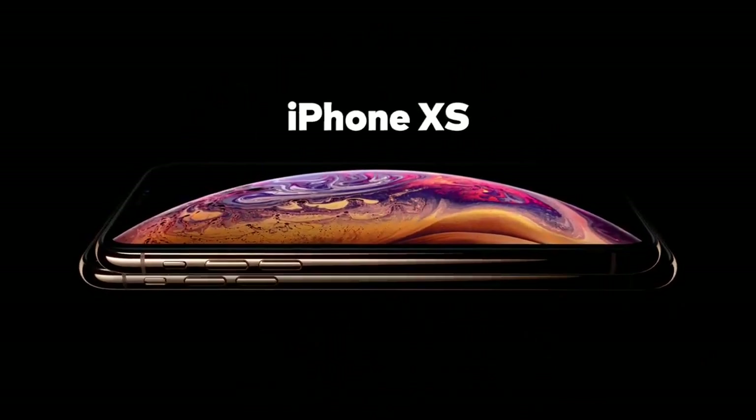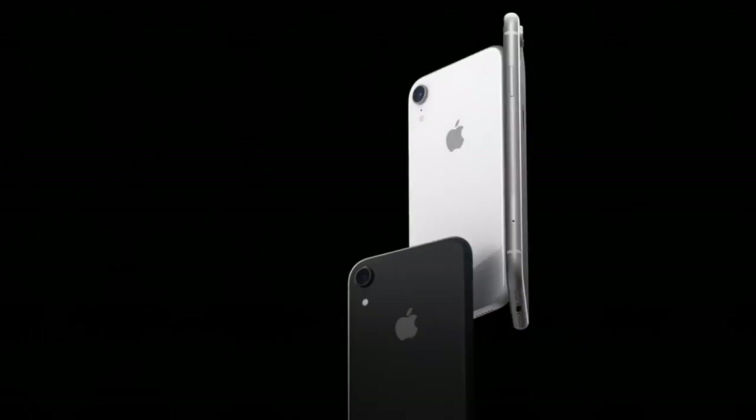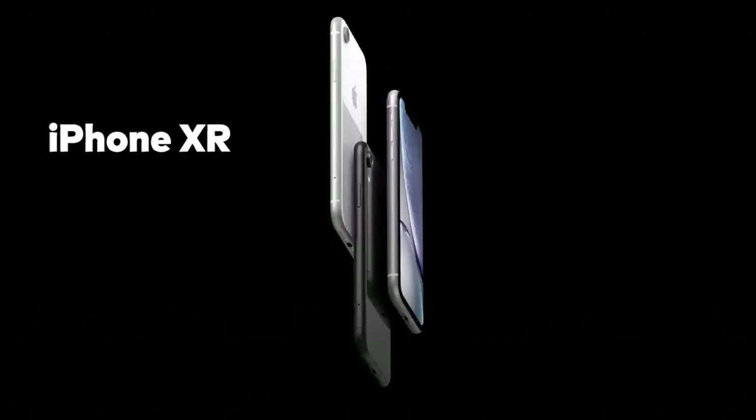On the iPhone beat, Apple introduced a trio of new devices: the XS and XS Max, which are on sale this month, and the slightly cheaper XR, which won't come out until October.